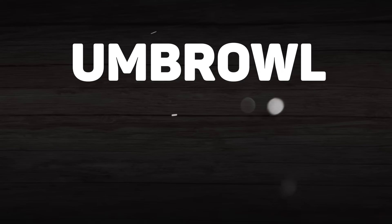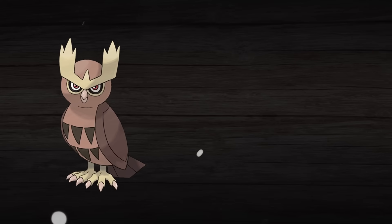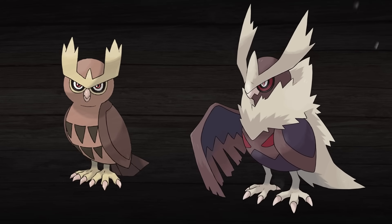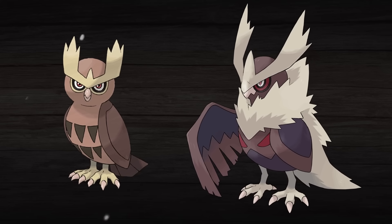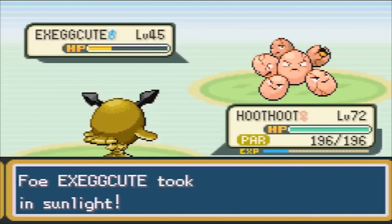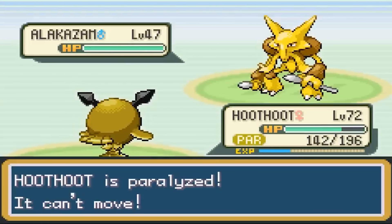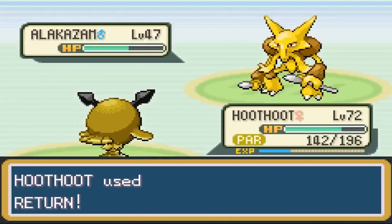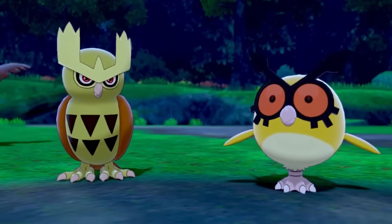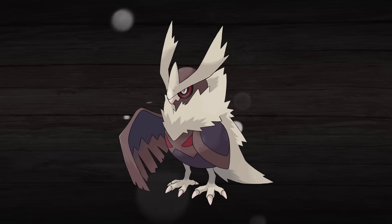Furthermore, it also comes from the word 'brow,' because not only does Noctowl have a very prominent brow, but Umbrowl has an even more prominent brow, so this name — short of Umbreon also existing — is honestly perfect in my opinion. I've always personally thought it was a shame that Hoot-Hoot only evolved once, because Hoot-Hoot is easily one of my favorite regional bird first forms ever. It just doesn't quite live up to its potential with its evolutions, and I feel like something like Umbrowl could definitely help to make that happen.